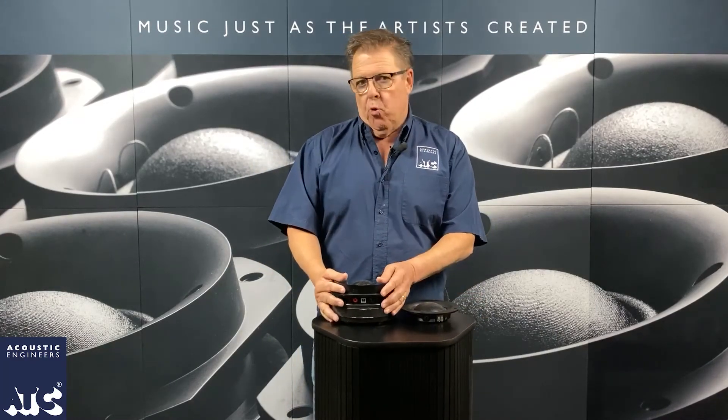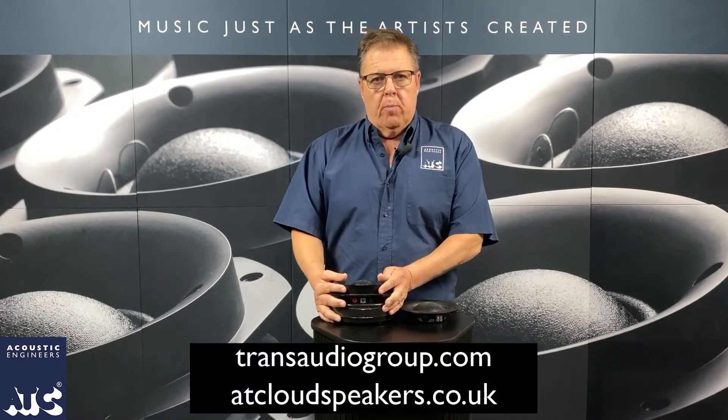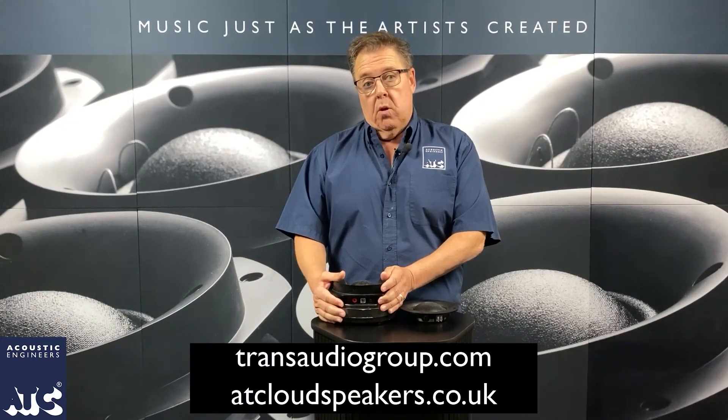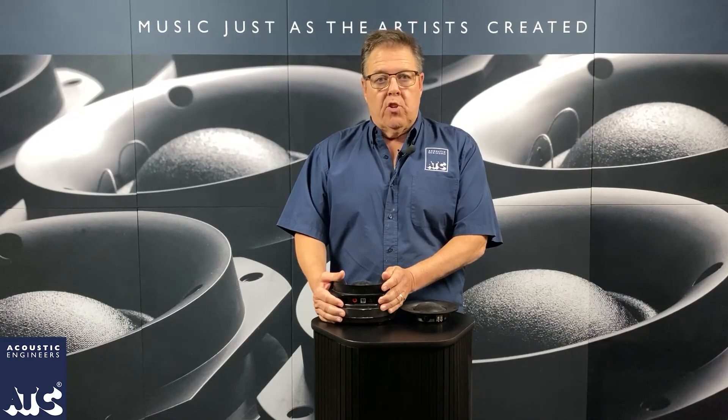You can find more information online on our website, which is transaudiogroup.com, and also on ATC's site in the UK. Thanks for watching.